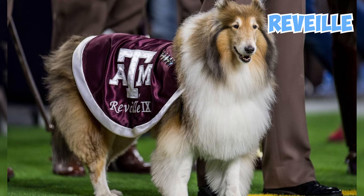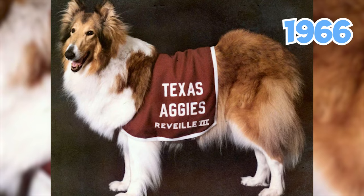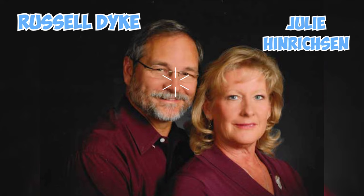Reveille is the name of the current mascot of Texas A&M University. Since Reveille III became the mascot in 1966, each dog to bear that name has been a Rough Collie. The current mascot is Reveille X, who assumed her duties in 2021 and was donated by Rough Collie breeders Jerry Henriksen and Russell Dyke of Jewel Collies.